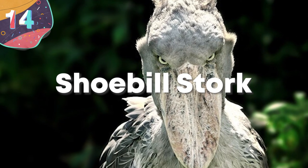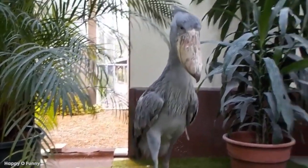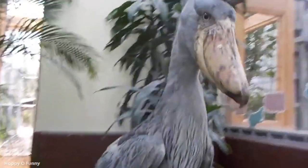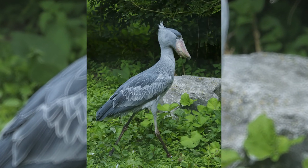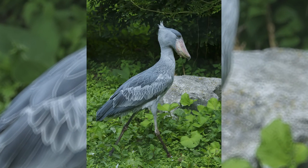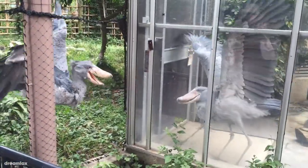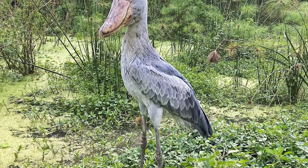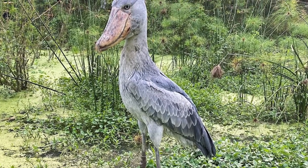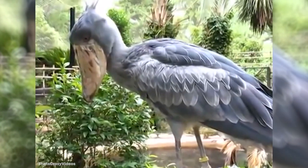Number 14: the Shoebill Stork. Mother Nature sure does work in mysterious ways, and it's quite possible that she made it to prank humans with this next entry. Despite its looks, the Shoebill Stork has yet to star in a Jurassic Park film, but with a name like Balaeniceps Rex, it should go out for an open casting call. It belongs to the same family as the more beautiful storks, herons, spoonbills, and the picturesque flamingo, but alas, it looks like this.